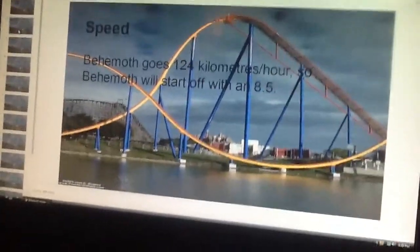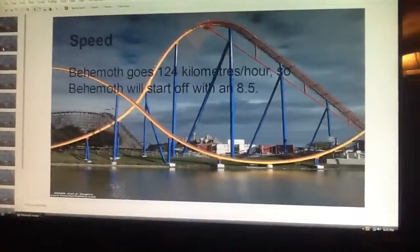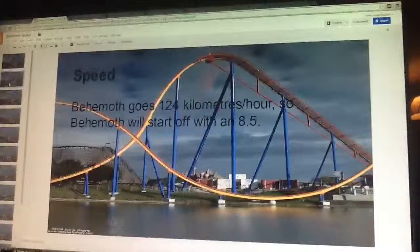We will start out with the Speed category, and Behemoth goes 124 kmph, so it will start out with a solid 8.5.